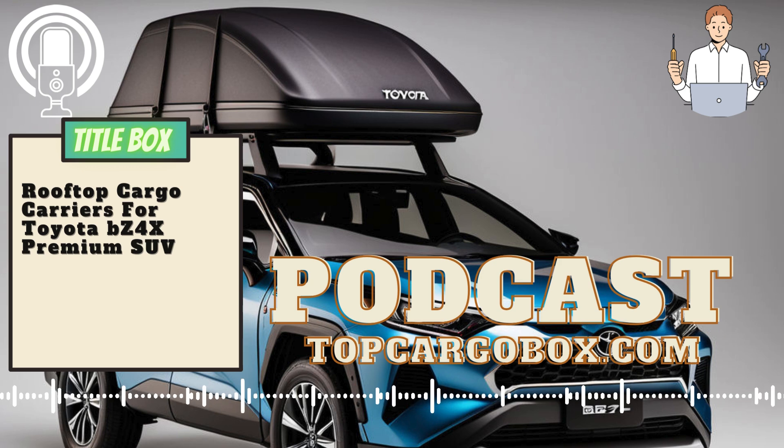Another excellent option for the Toyota Avalon TRD Sedan is the Yakima Skybox Carbonite Cargo Box. This cargo carrier is lightweight yet durable, and it offers a generous amount of storage space. The aerodynamic design of the Yakima Skybox helps reduce wind noise and drag, making it perfect for long road trips.